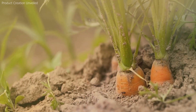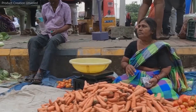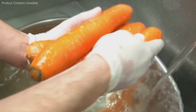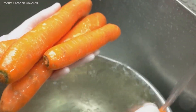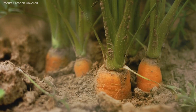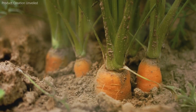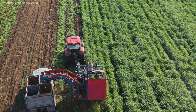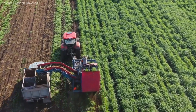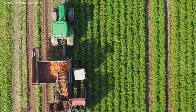Yet behind this everyday familiarity lies an intricate story of how carrots are cultivated, harvested, and processed on a massive scale to meet worldwide demand. The journey from tiny seed to the bright orange root we recognize involves careful planning, skilled labor, advanced machinery, and precise processing techniques. Let's delve into the fascinating life cycle of the carrot and explore exactly how millions of these vibrant roots make their way from field to fork.